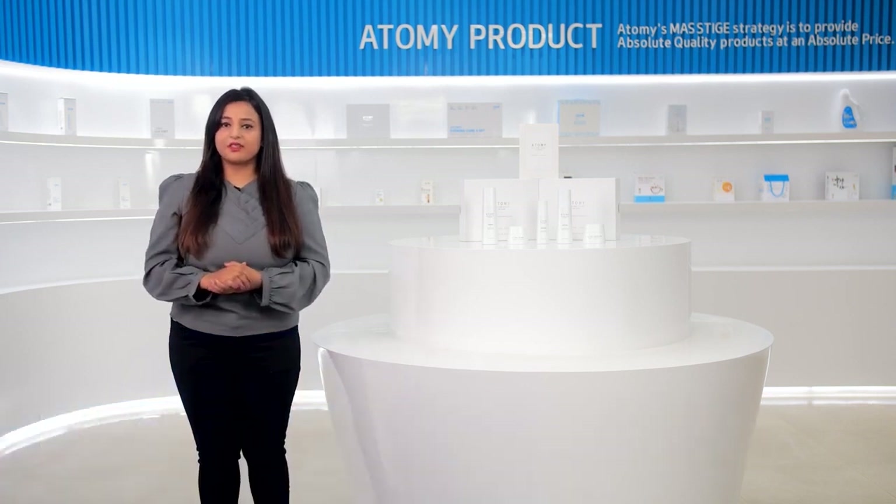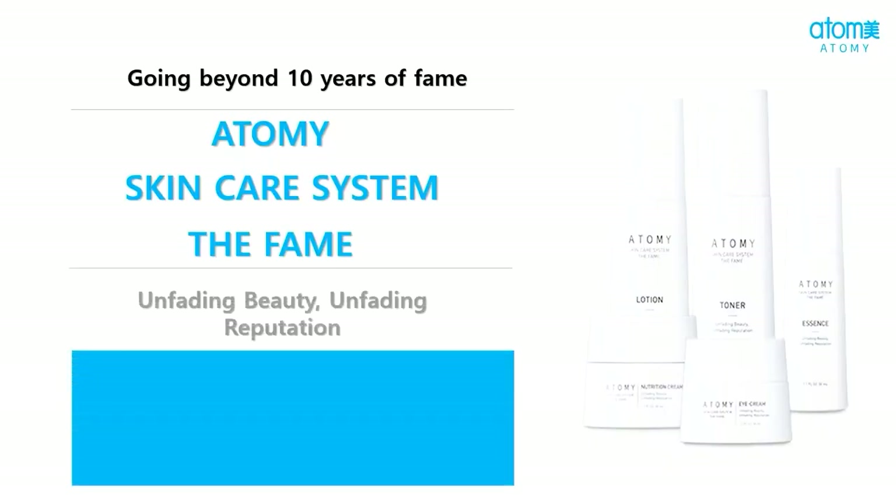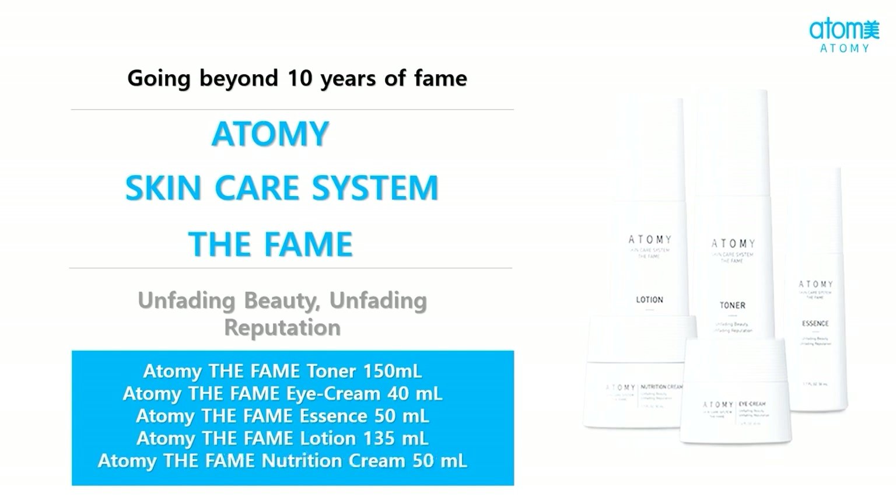Skin care system the FAME set contains five products: first, Atme the FAME toner; second, Atme the FAME eye cream; third, Atme the FAME essence; fourth, Atme the FAME lotion; and fifth, Atme the FAME nutrition cream.